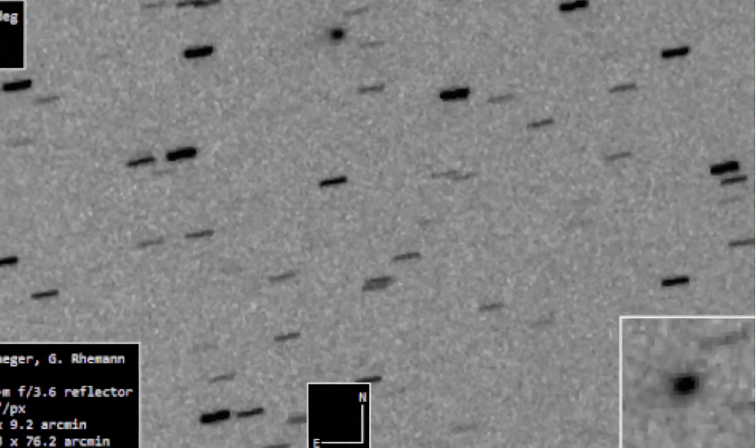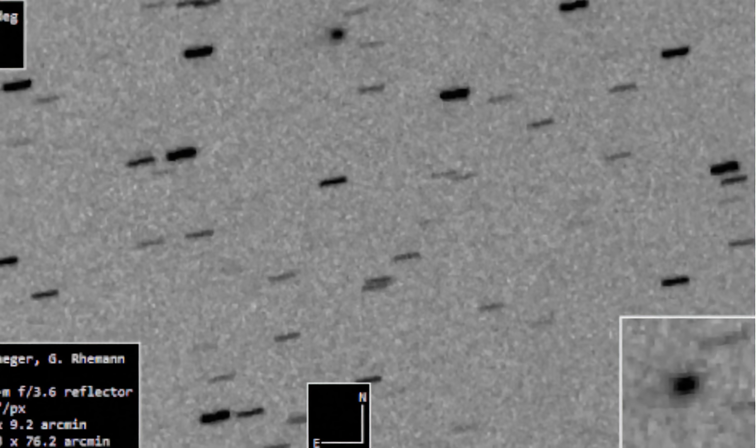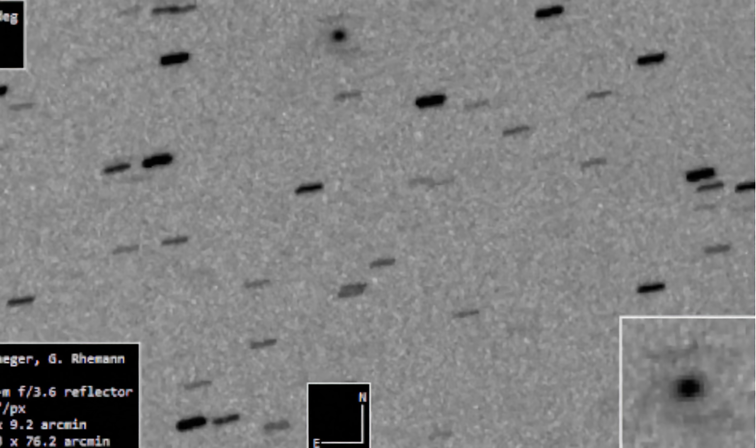Hey guys, we got some pretty amazing new details here connected to this alleged Comet 3i Atlas. It just gets crazier and crazier with this thing, and this is all hard data.